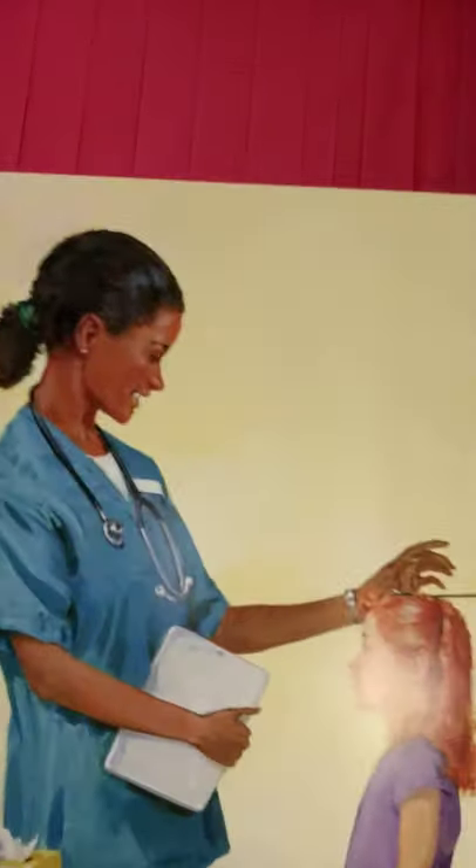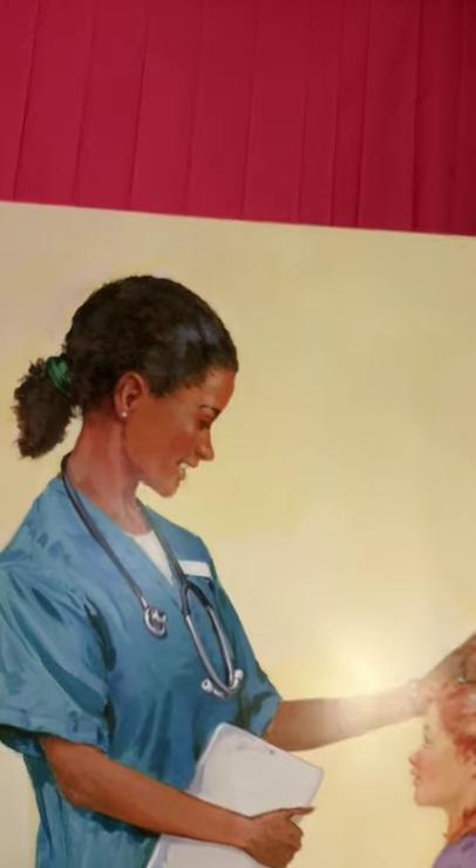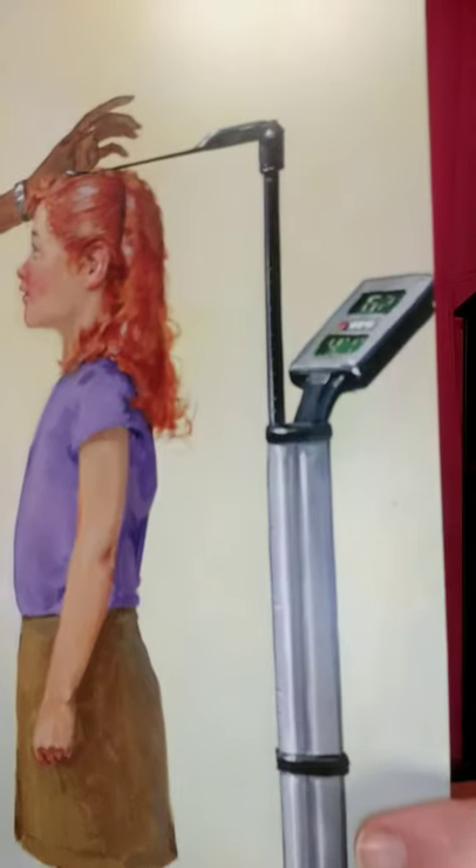A nurse helps a doctor. A nurse does many things to make it easier for the doctor to help many people. The nurse takes your temperature with a thermometer — if you are sick, you may have a fever. She listens to your heartbeat with a stethoscope. She may have you stand on the scales to see how much you weigh and measure how tall you are, which is very important when they give you medicine, because they have to base a lot of it on your weight. She writes down important information and follows the doctor's orders to give medicine.